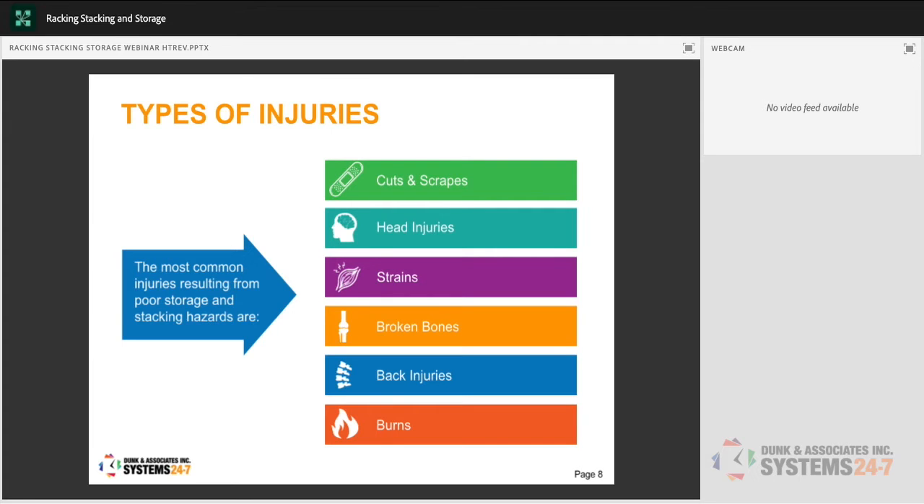The most common injuries from poor storage and stacking hazards include cuts and scrapes, head injuries from falling objects, strains from lifting heavy boxes or reaching overhead in awkward positions, broken bones if heavy materials land on a limb, and back injuries. Burns are also a risk if hazardous or flammable materials are stored on racking — if that system fails and chemicals come crashing down, they could mix, cause an explosion, or burn an employee. WHMIS labeling is key.